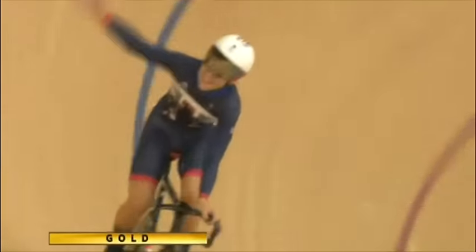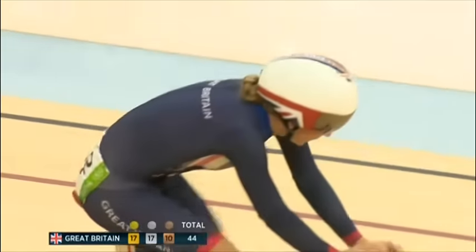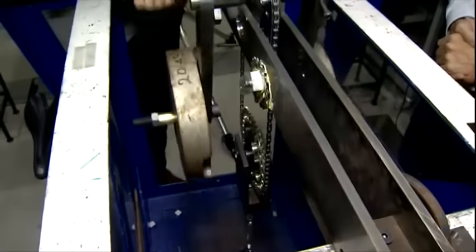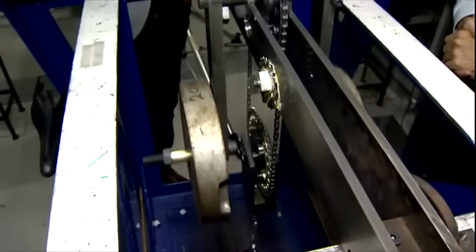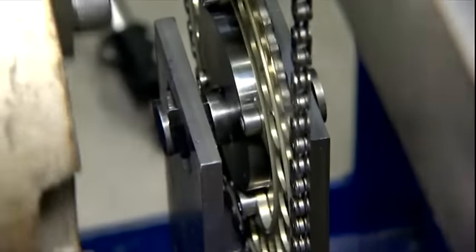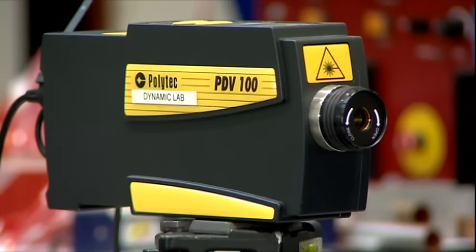And an endurance rider like Laura Trott - Laura Trott is Britain's most successful female Olympian of all time - and we can test how much friction loss is taking place and how smooth the components are. Those weights, moving back and forth, are essentially Laura Trott's legs. Professor Burgess gets her going and then measures the exact movements using a laser.